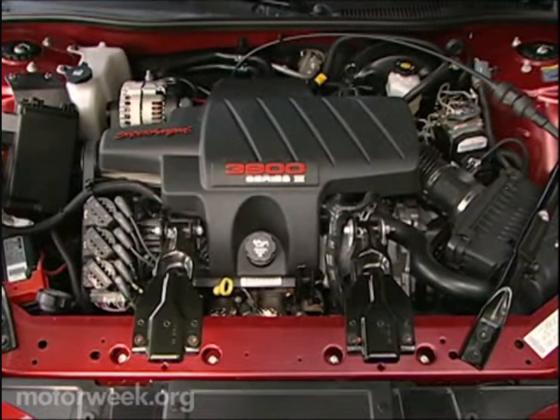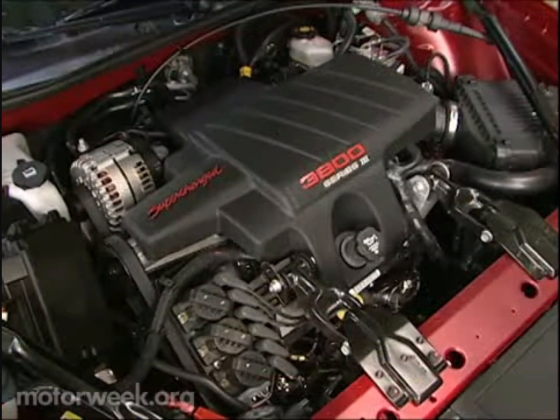While some might complain that the 260 horsepower supercharged 3.8 liter V6 is a less tech-savvy pushrod engine, the truth is this low-friction, high-output motor is smooth and responsive.